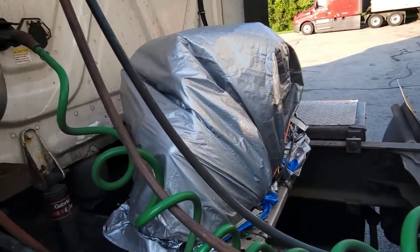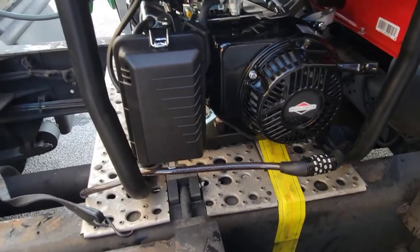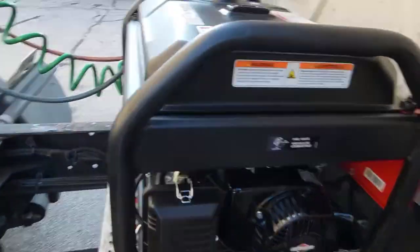Alright, we're going to try this. Got my power cord ready. Nice and secure — she's held together great. Wish me luck. How much fuel do I got? About five or six hours, then I'll shut it off and enjoy the cool air.